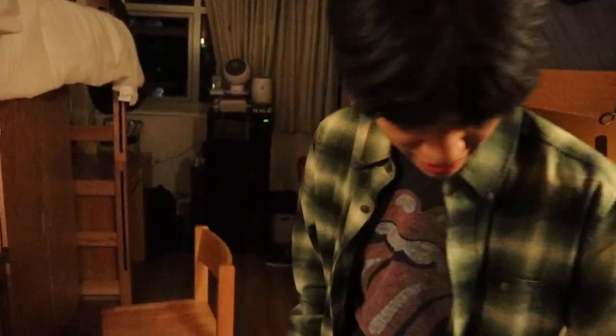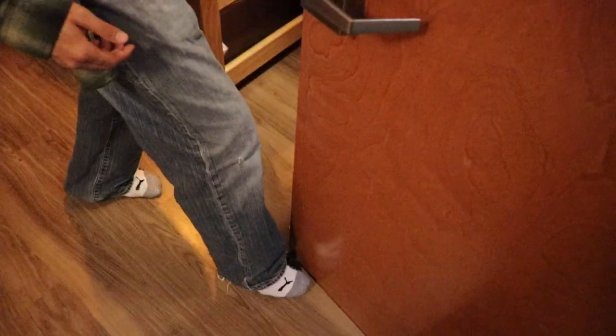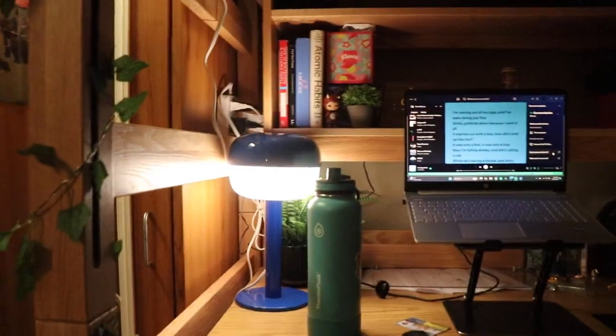Come on in — this is my official dorm tour. I am in a classic triple with two roommates. To the left here we have mirrors, this is my roommate's side of his closet, and then this is my desk setup.